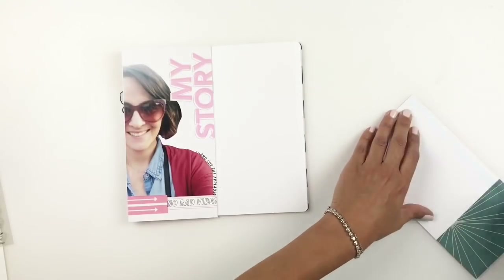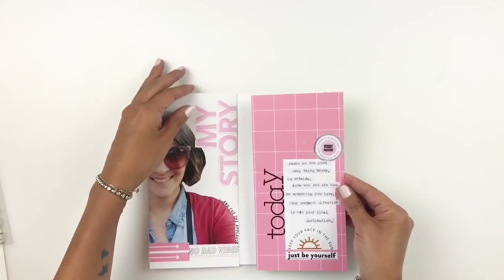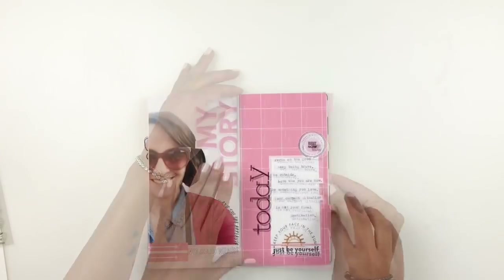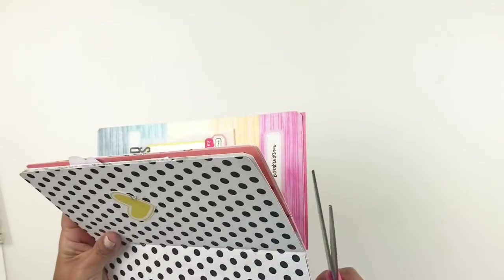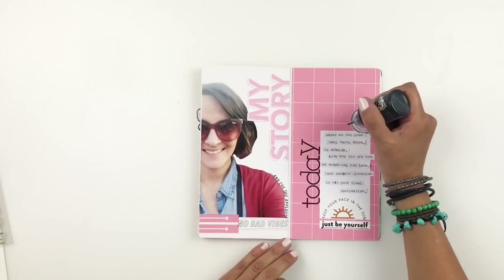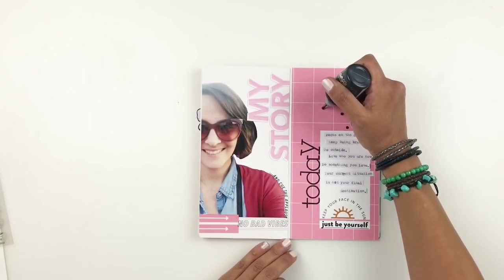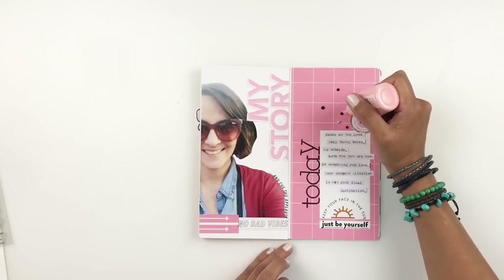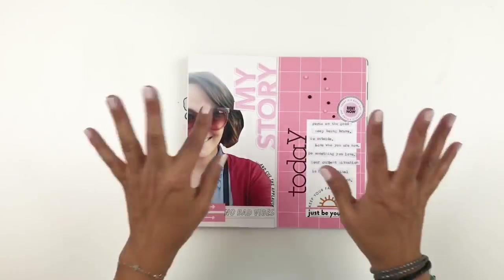Don't forget today is release day at the Kelly Perky shop — August 2018. If you want to grab any of these kits or stamps I shared with you, I will add all the links down below in the description box. I hope you guys enjoyed watching this video. If you did, please give me a thumbs up, and if you are new to my channel, please consider subscribing. I hope to see you guys very soon!